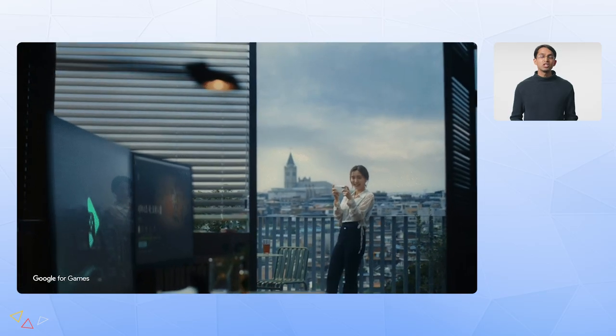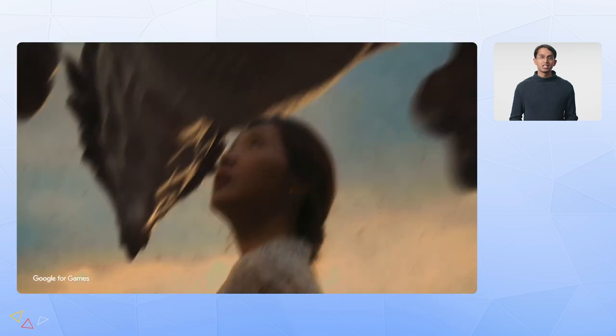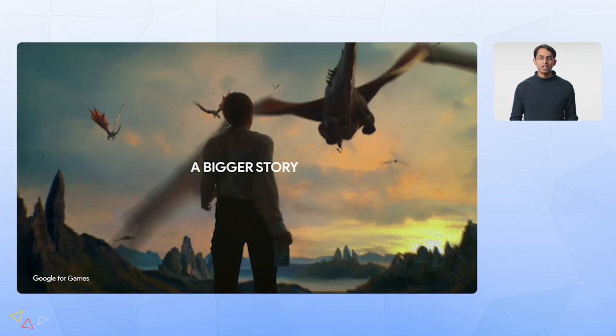That's the sneak peek. We're really looking forward to bringing all of these games to you very soon. The potential for Google Play Games to help your business grow is strong, and we're excited to bring more developers into our program and help you succeed. Grace is now going to walk you through the marketing benefits and opportunities you can unlock by bringing your games to Google Play Games on PC today.